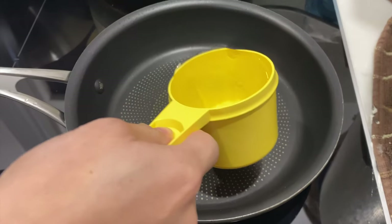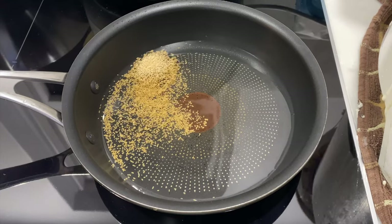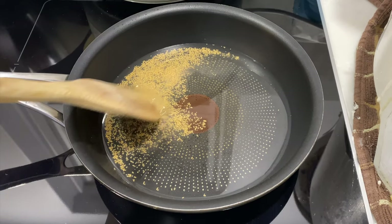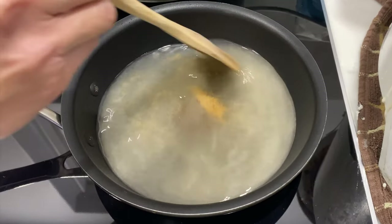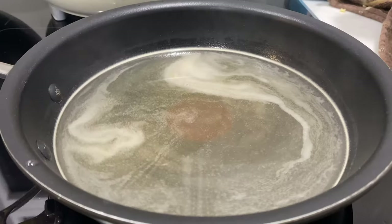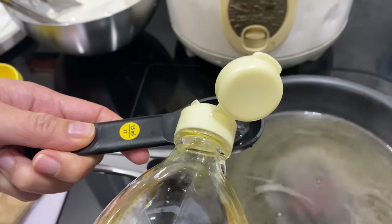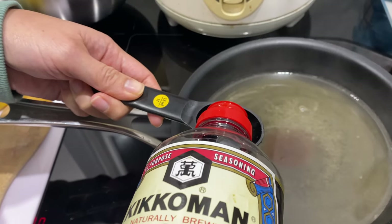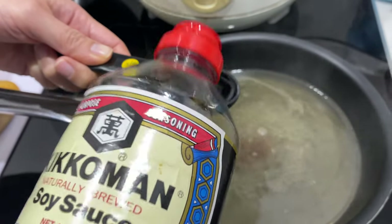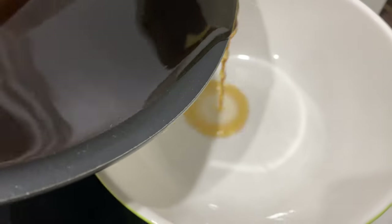Next step is to make the tempura dipping sauce. This is three quarters of a cup of water and a teaspoon of dashi powder — stir it and simmer over a medium heat. Then add one and three quarter tablespoons of mirin, one and three quarter tablespoons of rice wine vinegar, and a tablespoon of soy. Mix that together, simmer it down, and there's your tempura dipping sauce ready to go.